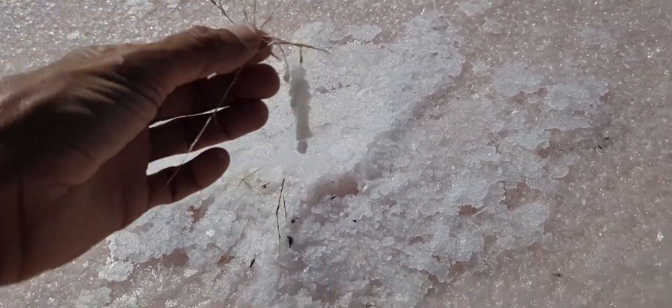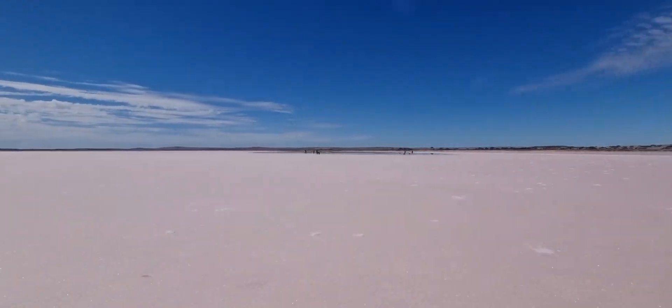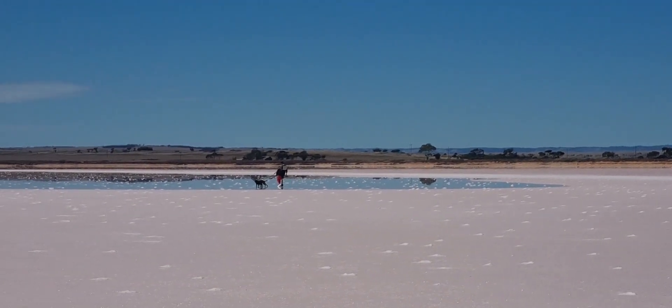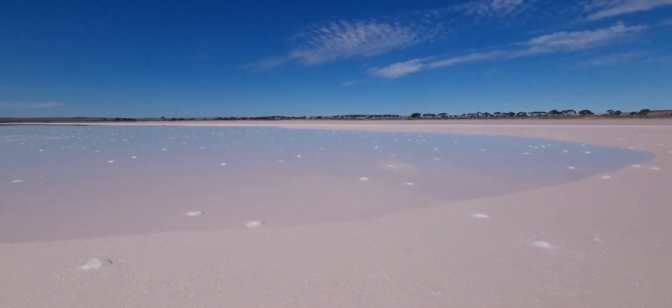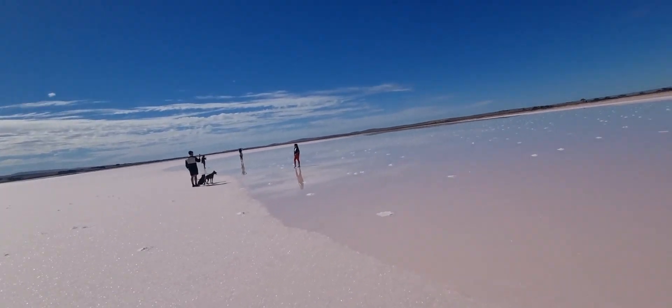We're getting to the water - you can see some reflection now. Man, that's really cool looking. You can see the reflection of the hills in the background on it. We're pretty close to it now and we still can't tell what's going on - is it water or not? There are people walking on it and it doesn't look like water when they walk on it. Oh, there is water there - it's just like a finest layer.